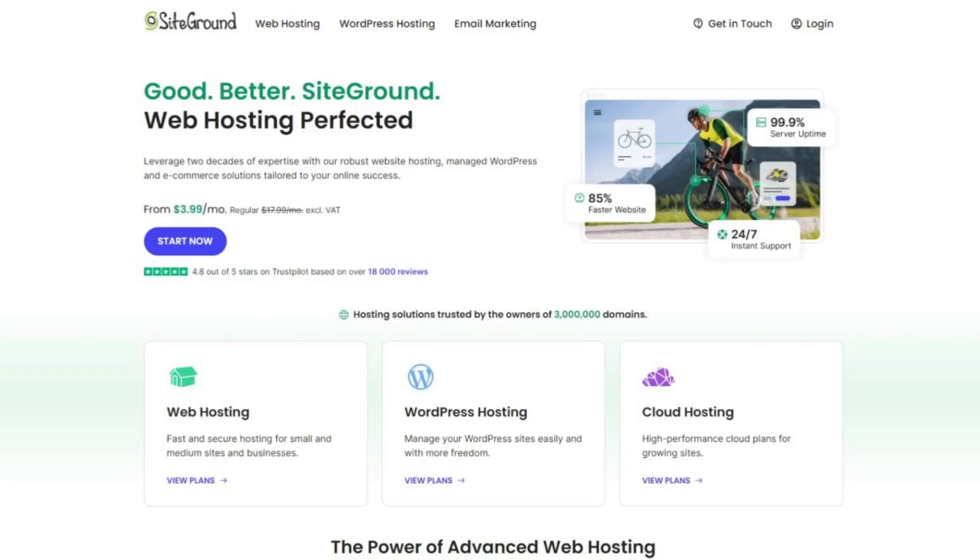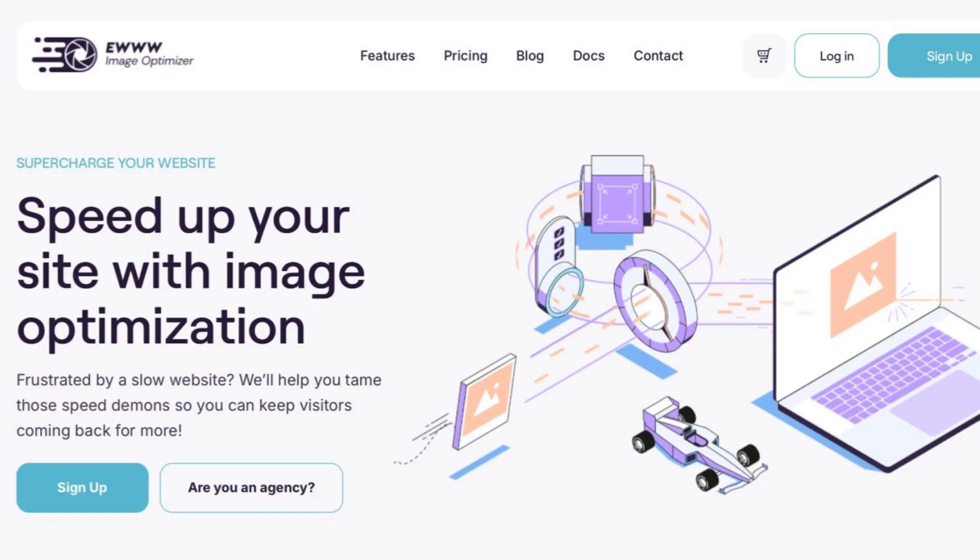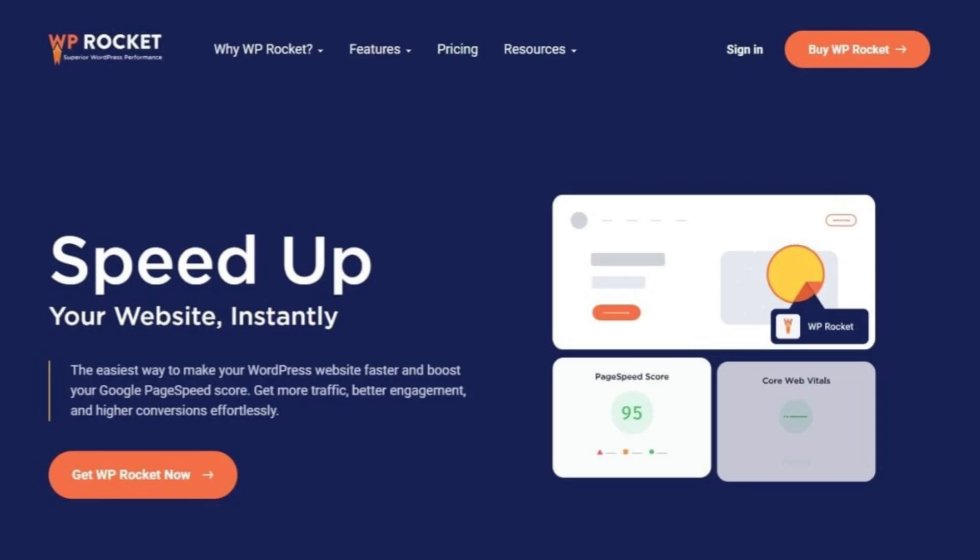To take your website to the next level, you need a few other essential tools. Hosting is critical and that's why we always recommend SiteGround, which offers excellent speed and security. Along with that, you also need plugins like Rank Math for SEO, the EWWW plugin for image optimization, and WP Rocket for caching. Using all these plugins ensures your site runs smoothly and ranks higher in search engines — these tools are designed to work seamlessly with WordPress and Divi, creating a complete solution for your small business.